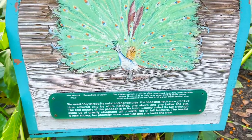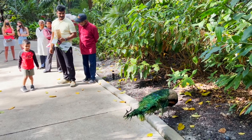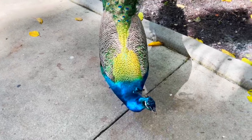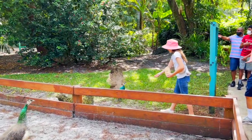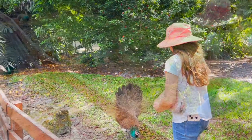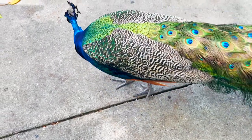There are so many peacocks in here. They walk around like they own the place. The males are very colorful and they like to show off their colors. They are everywhere here, and there are peahens as well — they are the females. Together they are called peafowl. I saw some baby peacocks with no feathers at all. These beautiful peacocks are roaming freely everywhere.